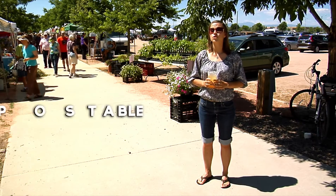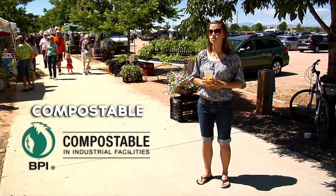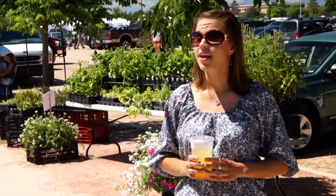Compostable products should be clearly labeled with the word "compostable" and should include the BPI certification logo. Anything with this logo has been tested and confirmed as safe and compostable in an industrial facility.